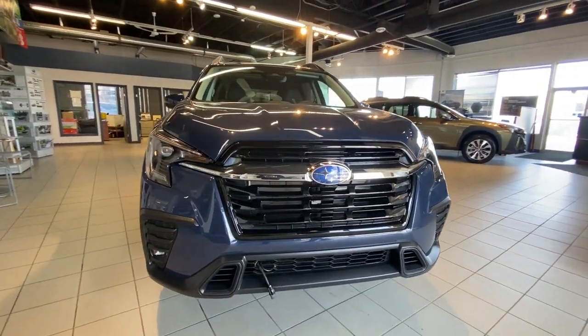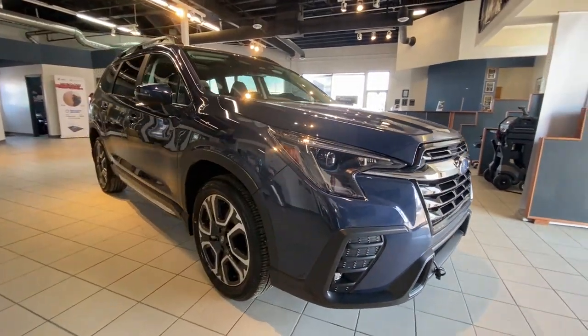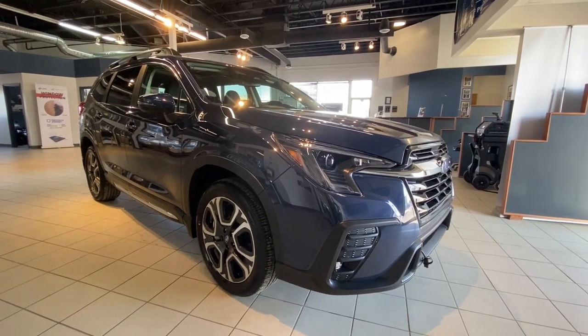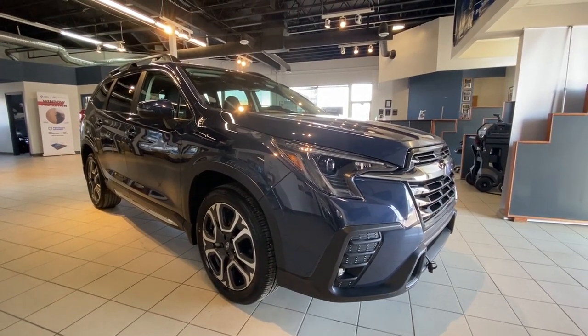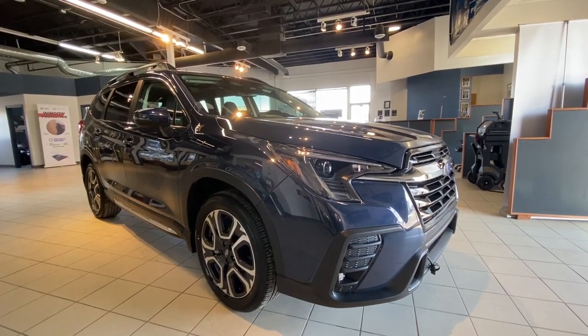It is configured with seven seats and sitting on 20-inch wheels, equipped with a 2.4 turbo engine producing 260 horsepower. The standard symmetrical full-time all-wheel drive and 8.7 inches of ground clearance let you go almost anywhere.